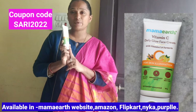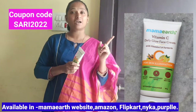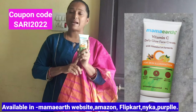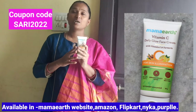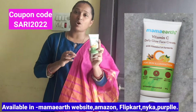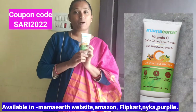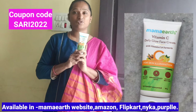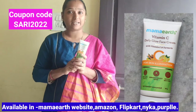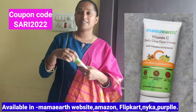I will give you a direct product at MRP price, but I will give you a 50 to 20% discount. This is the best brand. I am going to give you a dermatologically tested product suitable for all skin types, along with a face wash.